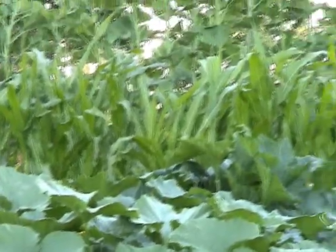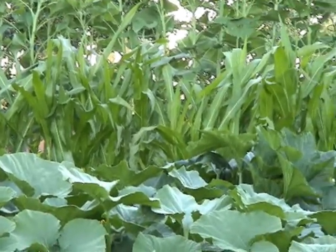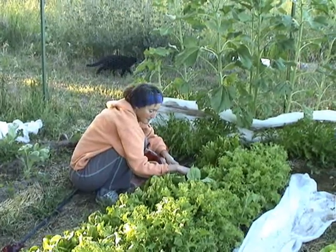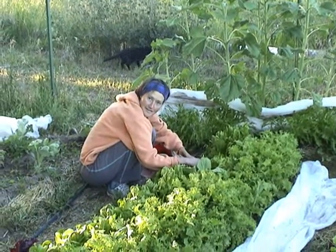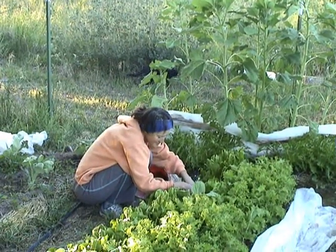Hope you guys have a great day. Heather says bye — she's harvesting Tom Thumb lettuce. We'll see you guys.